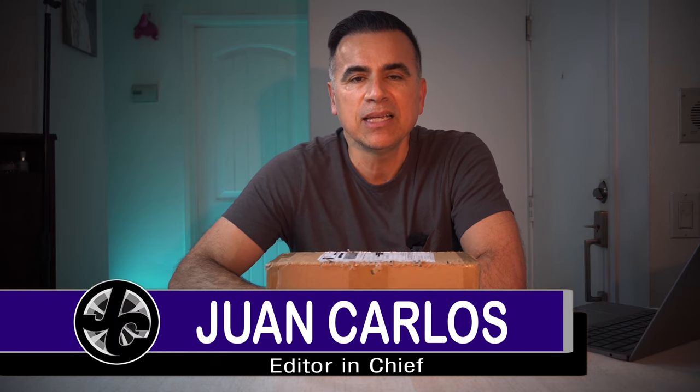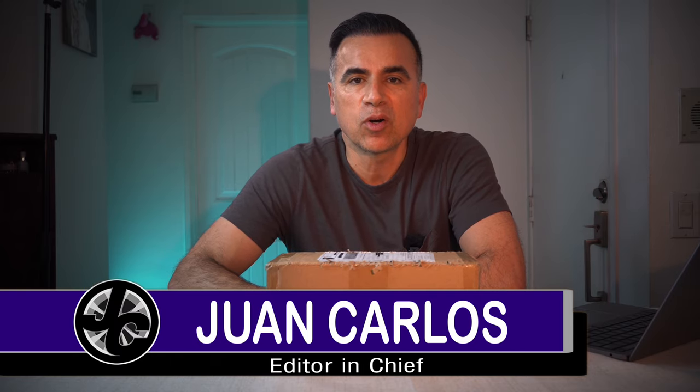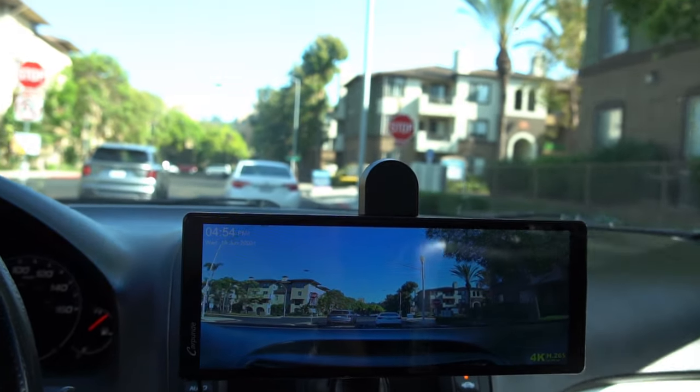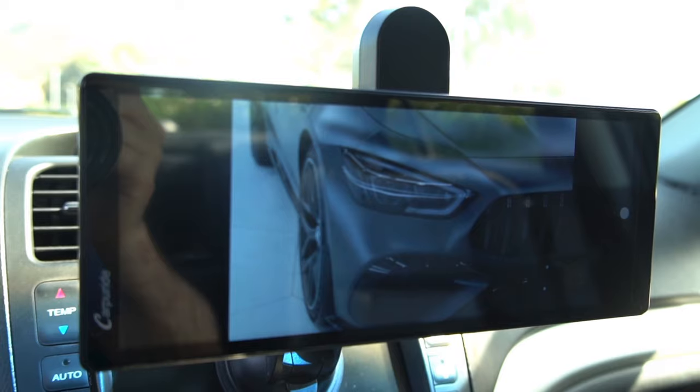Hey guys, how are you today? I bring you my independent review of the CarPerRide W903 — I'm going to call it the 903 for simplicity. It is a cool device that brings Apple CarPlay and Android Auto to any car. It's got a 9-inch touchscreen, wireless connectivity, and a reversible built-in dash cam.